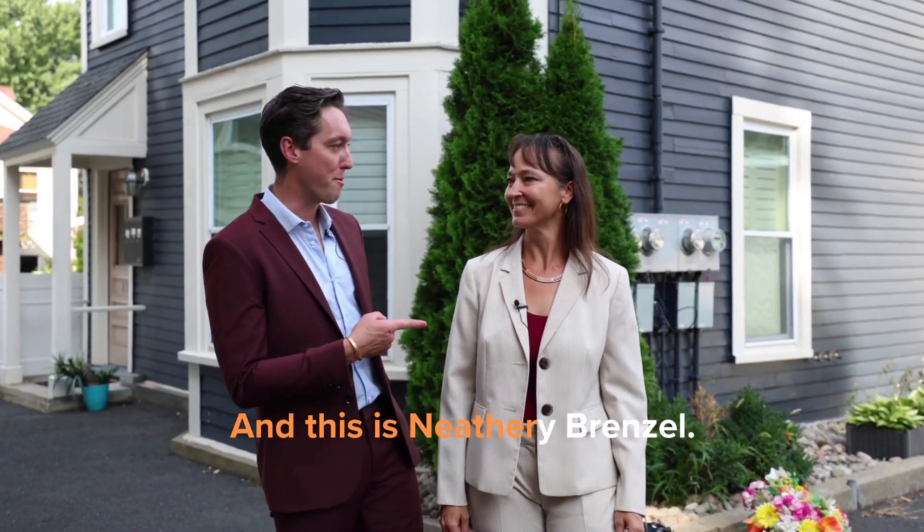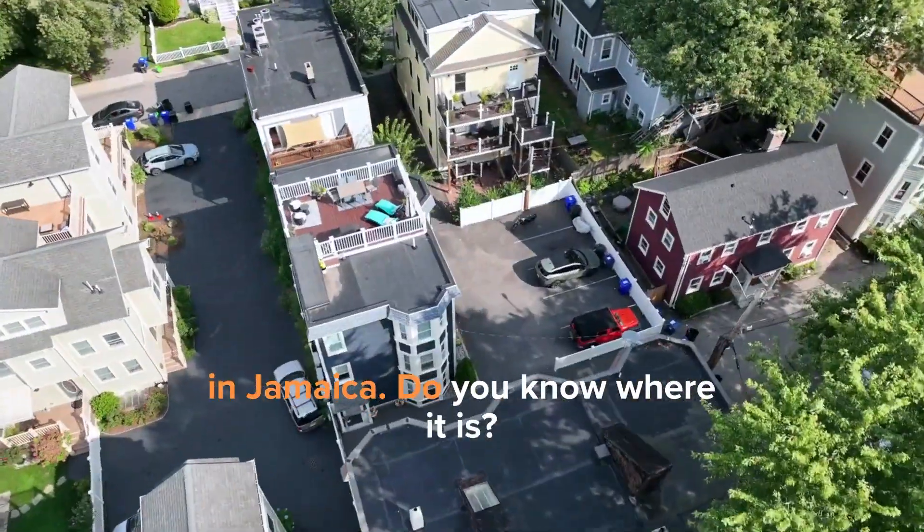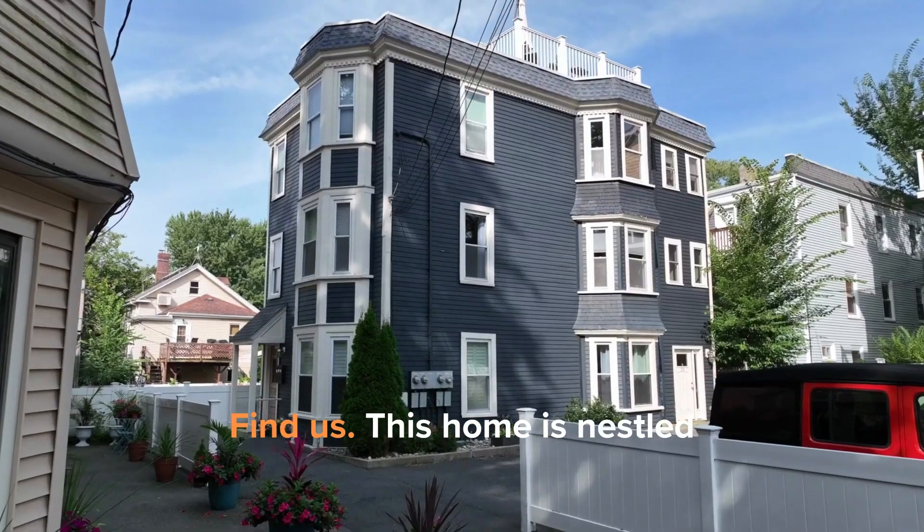This is Mark Crespi, and this is Nethery Brunzel. We're at 21 Atwood Square in Jamaica Plain. Do you know where it is? Super great, but secret location. Find us!